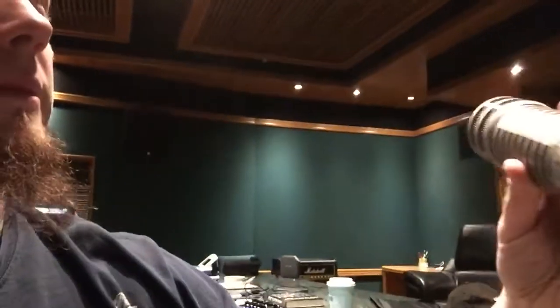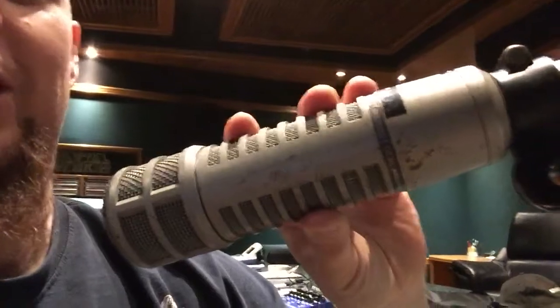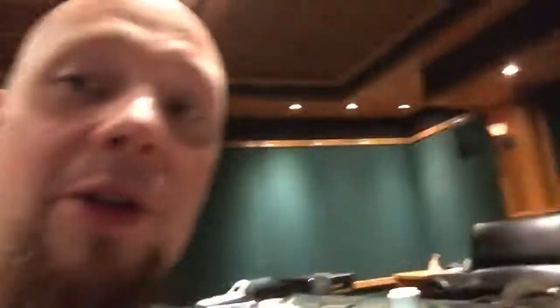We have an AKG C414 whose capsule has been replaced with a C12 — if you know what that is, that's pretty amazing. Classic SM57 — you know, scratch your head with it, it still works. And the Electro-Voice RE20 — this one's seen a good life, you can tell. It'd be pretty interesting to get the life story of some of these mics and what they've recorded.